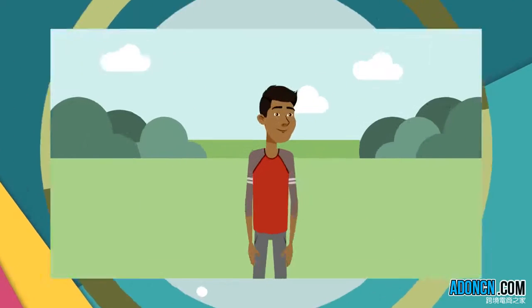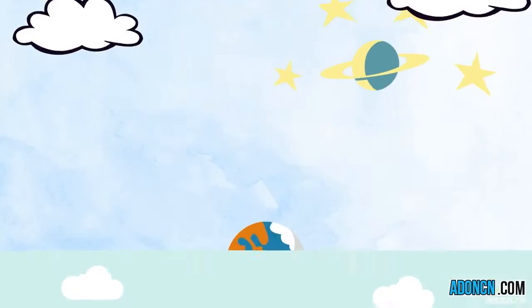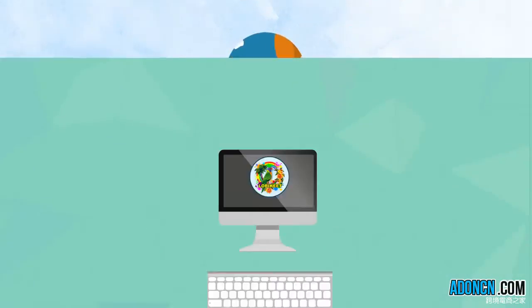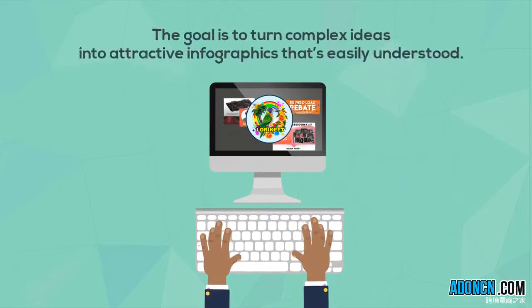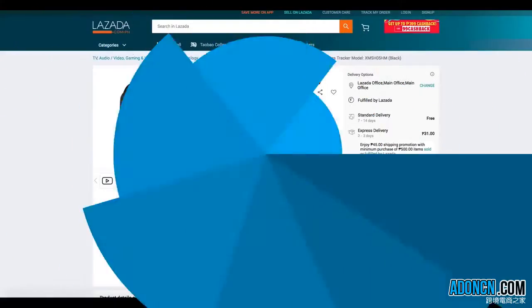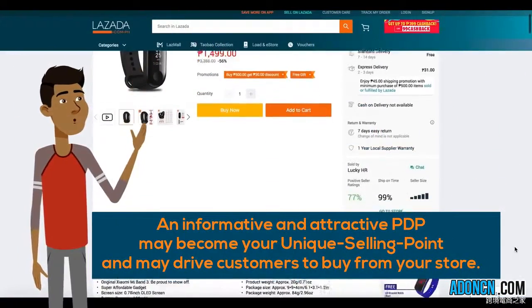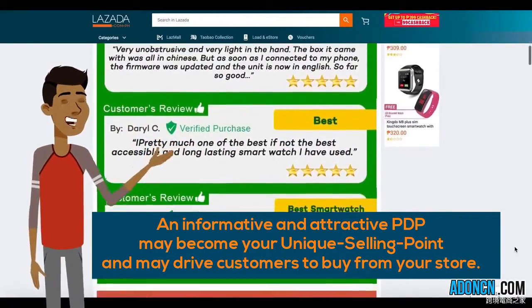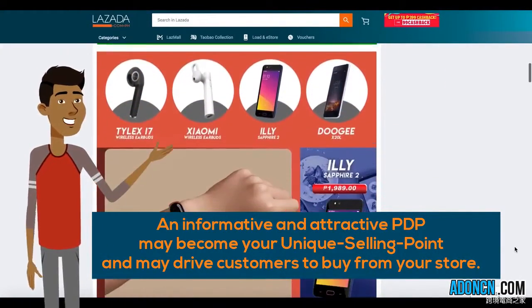Remember, Lorikeet's application is as limitless as your creativity. The goal is to turn complex ideas into attractive infographics that are easily understood. In doing so, your product display page may become your unique selling point, or USP, and may actually drive customers to buy from your store.